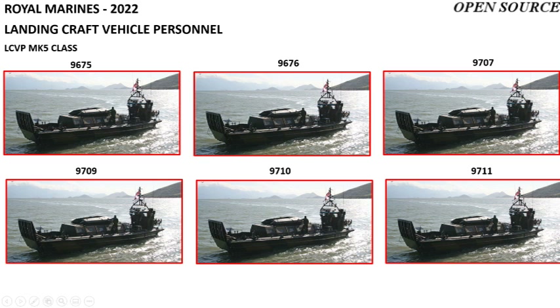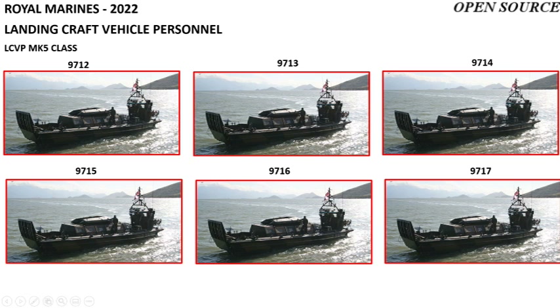The Marines utilize 19 LCVP Mark 5s, or Landing Craft Vehicle Personnel. These are pennant numbered 9675, 9676, 9707, 9709, 9710, 9711, 9712, 9713, 9714, and 9715.